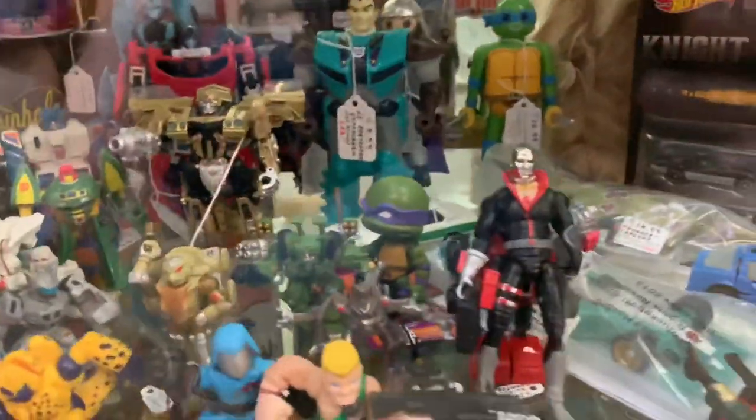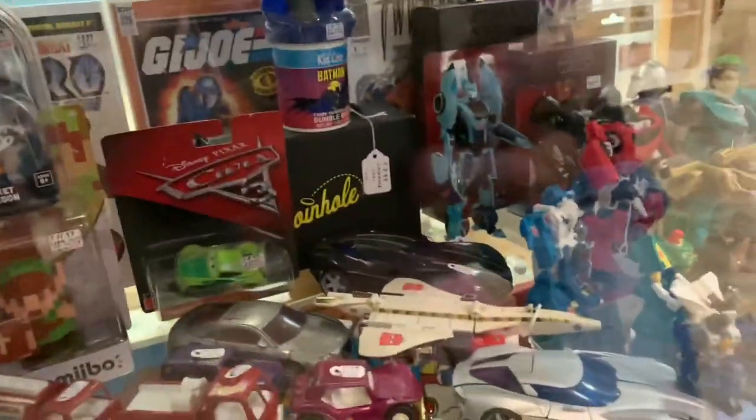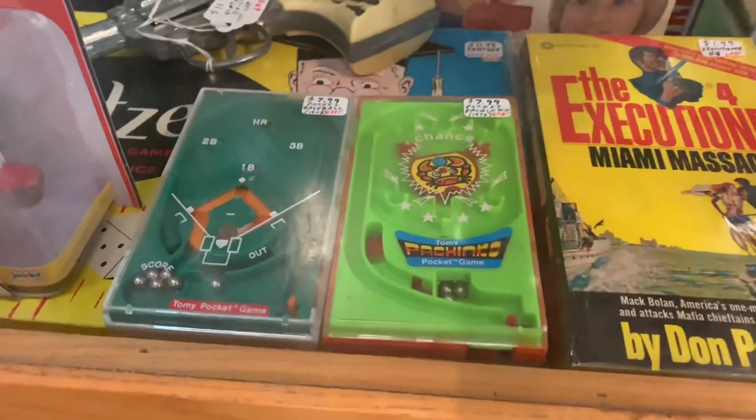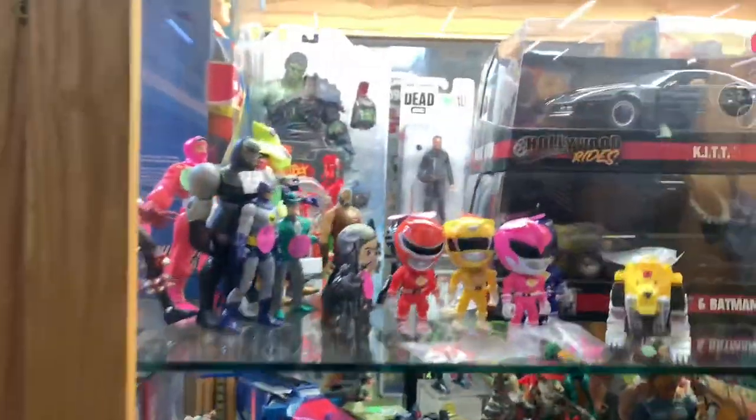Down here got a Destro. Oh, something - the Bond car. Yeah, some Transformers. The little thing - remember them? Yeah, I remember those. Hardest video game I ever had to play.